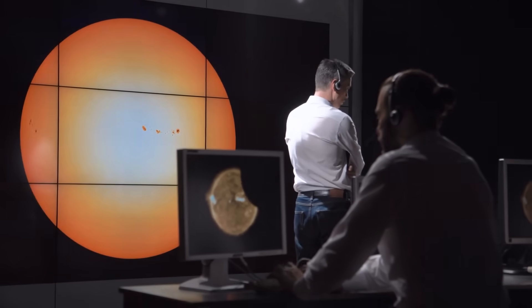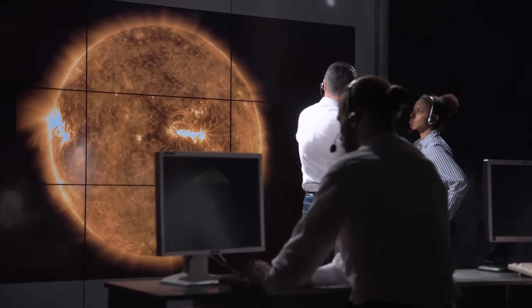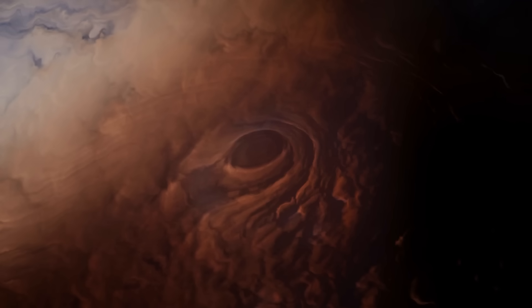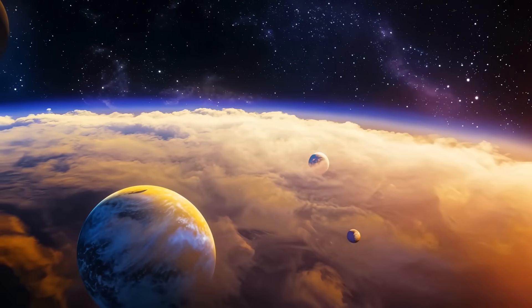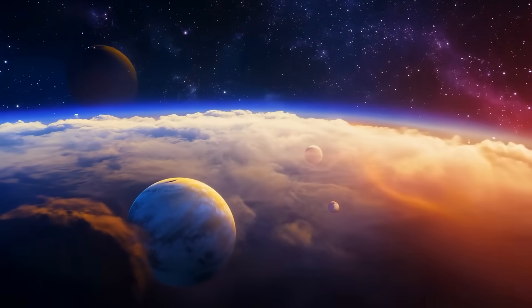Scientists think the planet is at least the size of Earth, maybe a bit bigger, which also means it could have a solid surface instead of being a gas ball. Astronomers just spotted a gas in the atmosphere of a planet 124 light-years away that, on Earth, life only makes — and that is a pretty big deal. This is probably the biggest clue we have so far that life could exist on other planets, aside from probability alone.